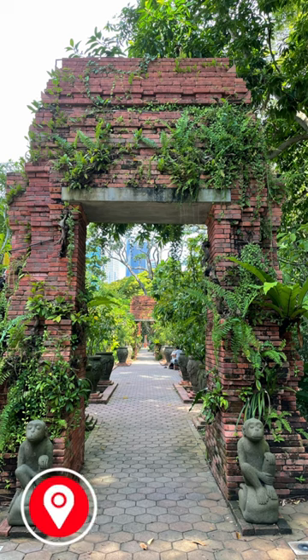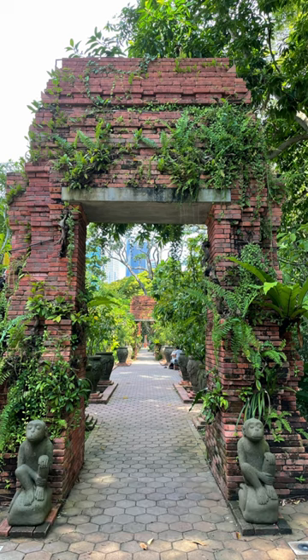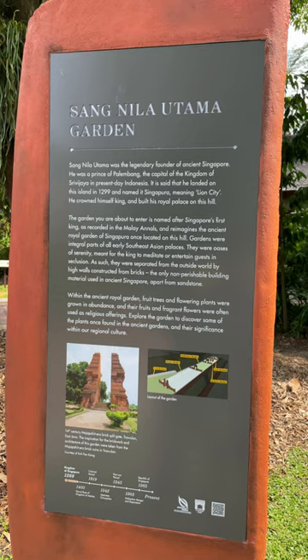Today's vlog: Sang Nila Utama Garden, Singapore — a 14th century garden in Fort Canning Park.